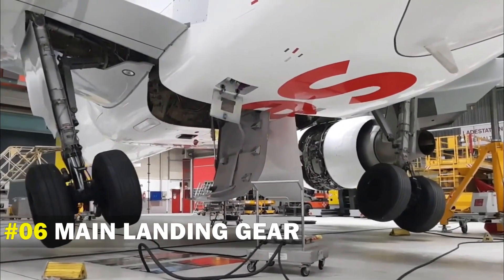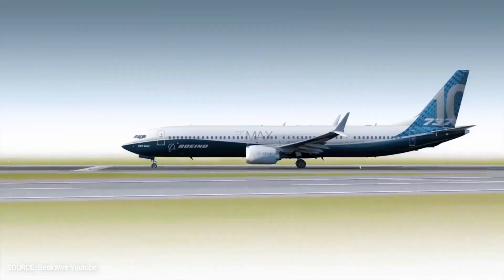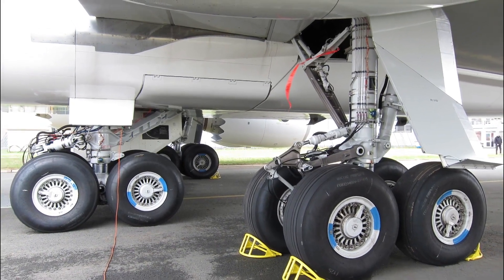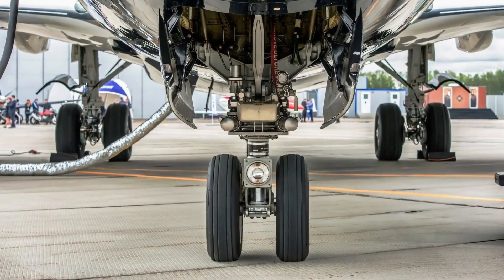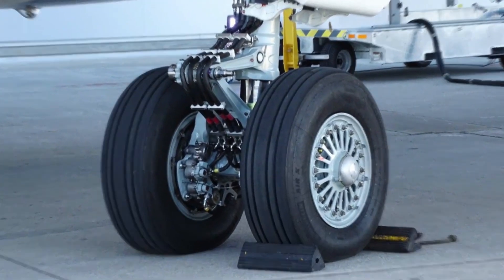Number 6: Main Landing Gear. There are a lot of ways to tell a Boeing from an Airbus simply by looking at the gears. Boeing has four wheels on each landing gear, and the main landing gear lies at the front end of the plane's belly. However, Airbus has only two wheels on each gear, and they usually lie at the end belly of the aircraft. It's really easy to tell which is which by just looking at one of them.